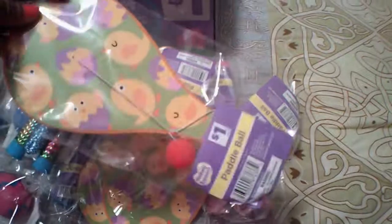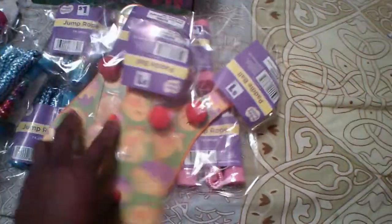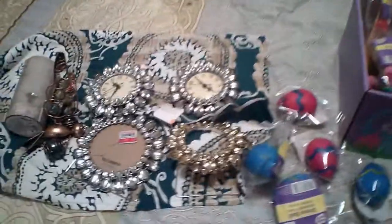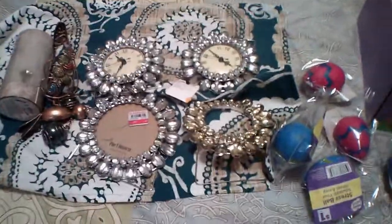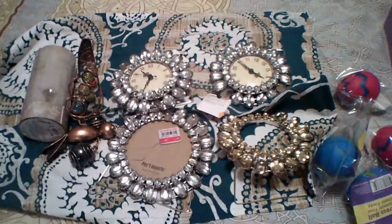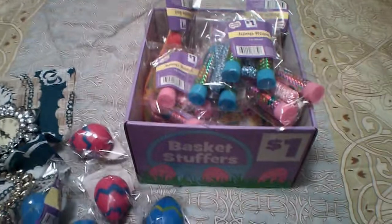Look at these paddle balls — so cute! I haven't seen paddle balls since I was little. These have little chickadees on them, and then we have three with little bunnies on them. I think the kids would love having something really nice like that. Anyway guys, that's it for my haul tonight. I hope you enjoy what you've seen. If you haven't subscribed to my channel, hit the subscribe button, and if you like what you see click the like button, and I will see you on the next one!